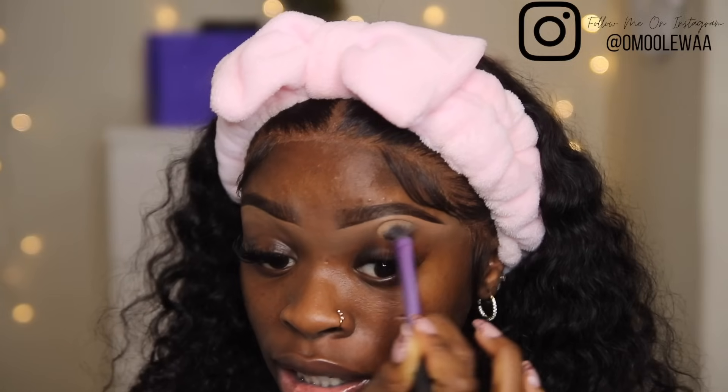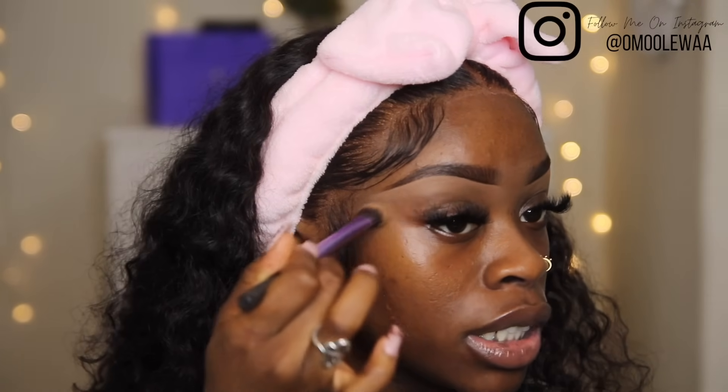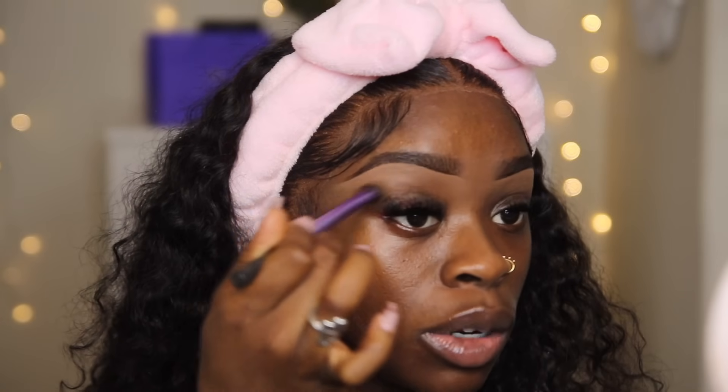Make sure you blend every step before you move on to another step, because if you don't blend thoroughly and you just go ahead and apply another layer of makeup, that's how you get flashback and a cake face. Make sure you blend every step before you move on to the next. I'm going to do my blending because I need to blend a little bit more — I'm seeing a little bit of commotion right here.